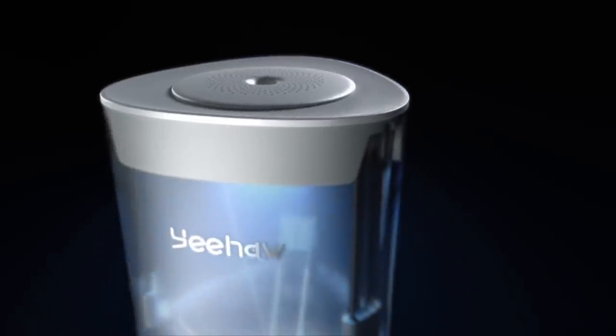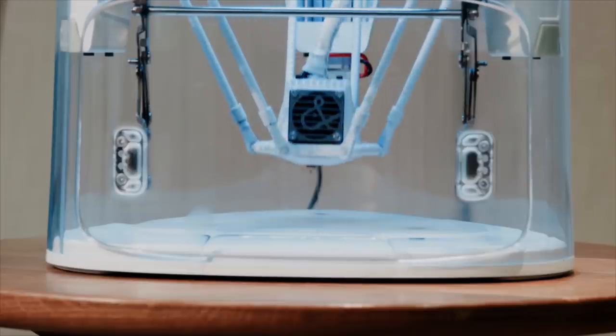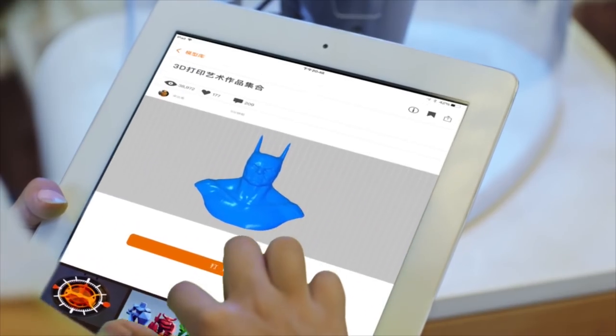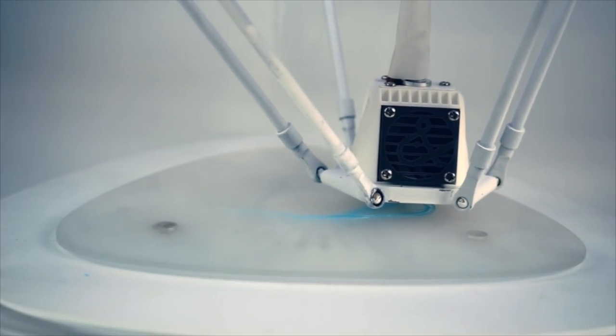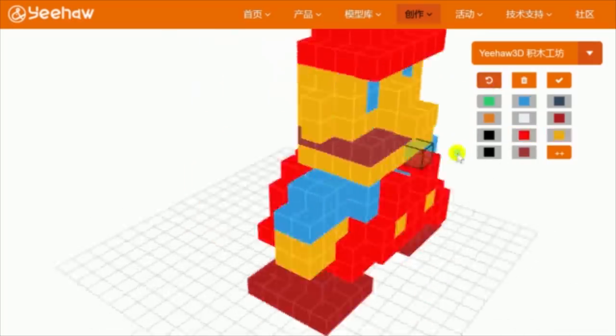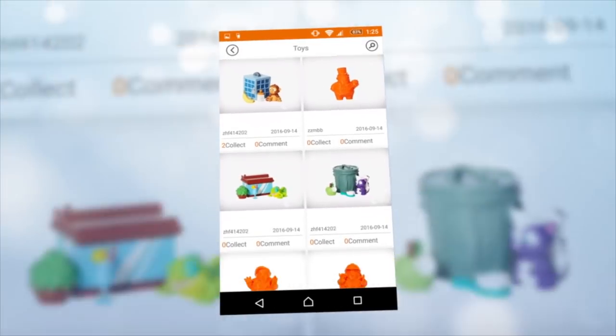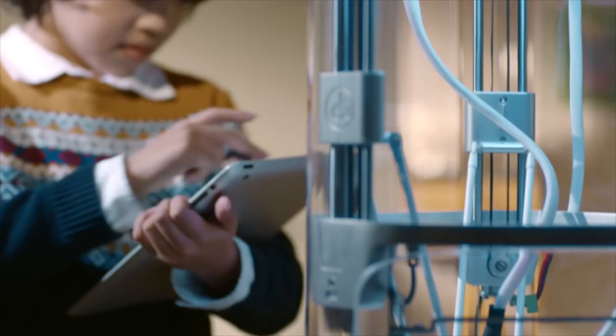We made it easy to use and 100% safe for kids. It's controlled directly by its cloud system, either online or through its expertly designed app, so there's no need for manually adjusting anything. You can create unique and original designs pixel by pixel in the app, or you can choose from an always growing library of more than 2,000 ready-to-print toys. All you need to do is pick your color, press to print, and Yeehaw does the rest.